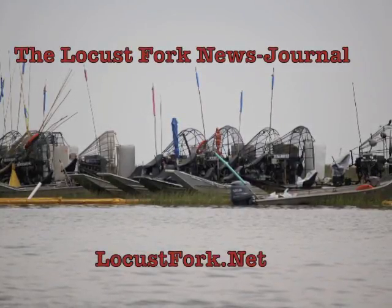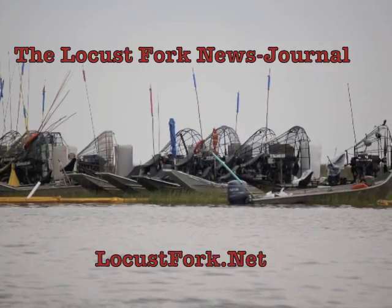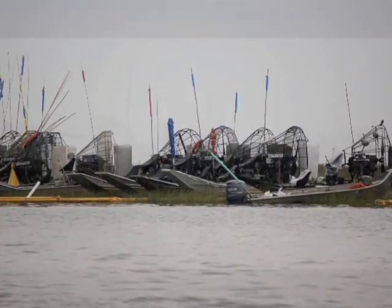In our continuing efforts to document BP's oil spill disaster on the Gulf of Mexico coast, we took a tour around Barataria Bay with the Gulf Restoration Network and Louisiana Shrimp.